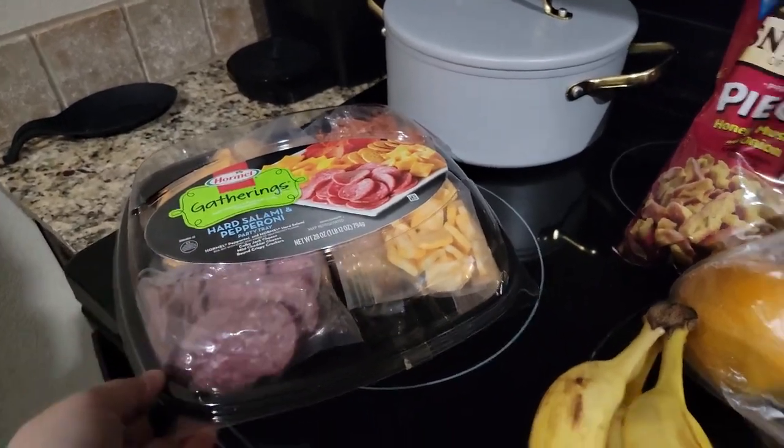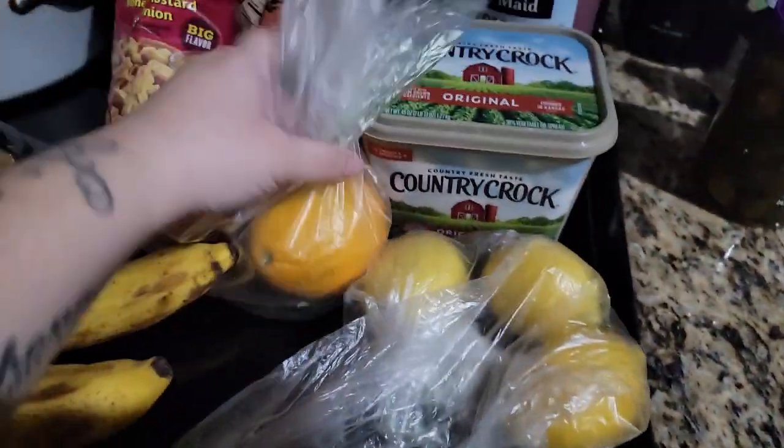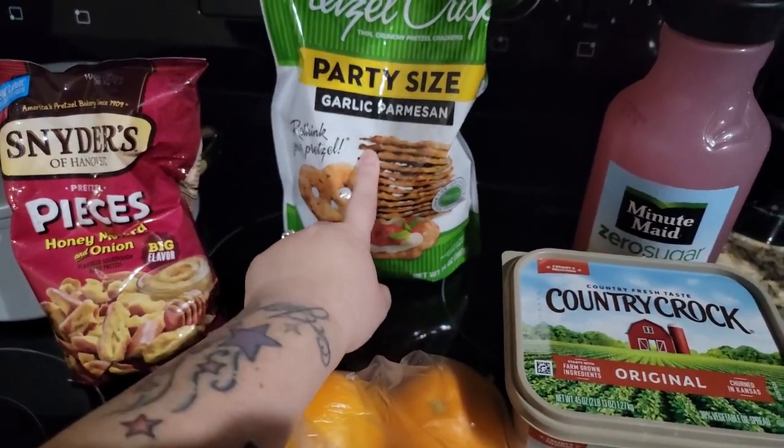For me and my friend, I also got one of these trays. Some bananas that are about to go bad — Frankie, eat a banana! Some lemons, some oranges, honey mustard and onion pretzels. We're not eating the pretzels though — those are for the cheese tray setup.